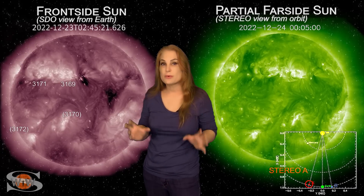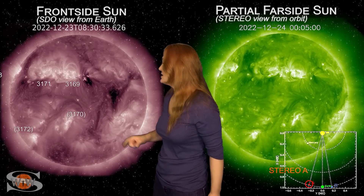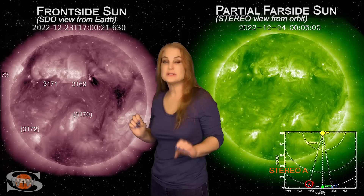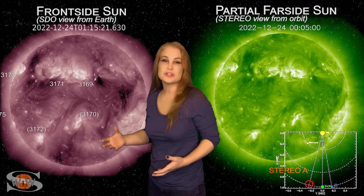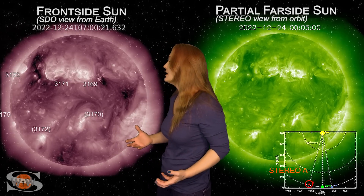Space weather this week is remaining a bit on the moderate side. As we take a look at the Earth-facing disk, you can see lots of coronal holes both in the south and in the north. The ones on the west limb have been sending us some fast solar wind, and along with a few mini solar storm launches, we've actually been getting a little bit of aurora over the holiday weekend, which has been really nice.